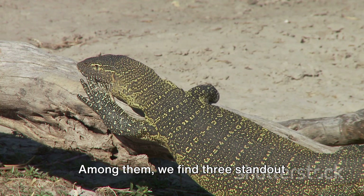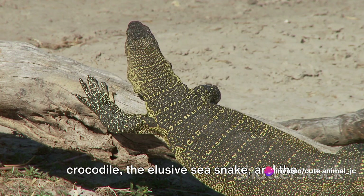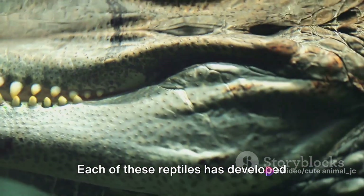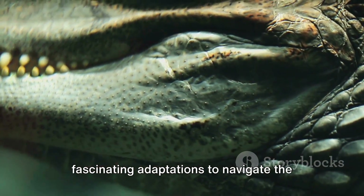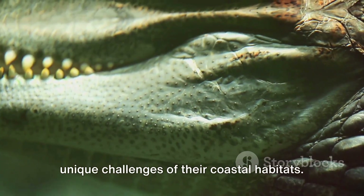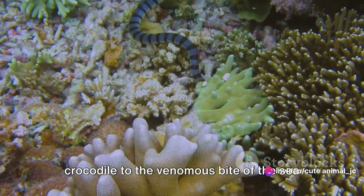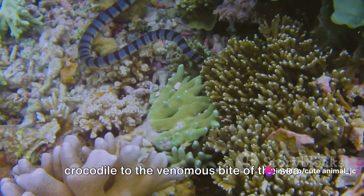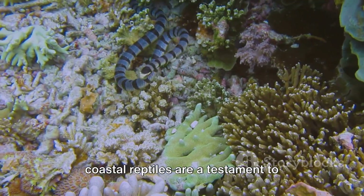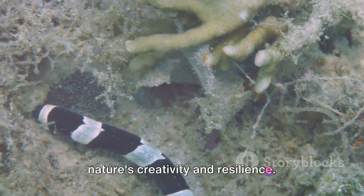Among them, we find three standout characters: the formidable saltwater crocodile, the elusive sea snake, and the resourceful monitor lizard. Each of these reptiles has developed fascinating adaptations to navigate the unique challenges of their coastal habitats. From the powerful jaws of the saltwater crocodile, to the venomous bite of the sea snake, and the surprising swimming abilities of the monitor lizard, these coastal reptiles are a testament to nature's creativity and resilience.